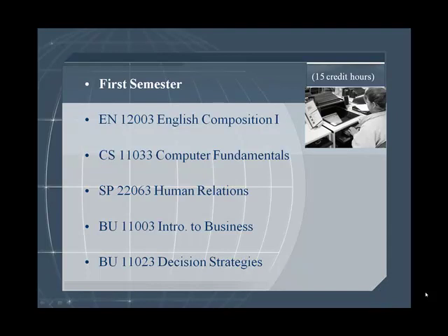During the first semester, full-time students would take English Composition I, Computer Fundamentals, Human Relations, Intro to Business, and Decision Strategies.